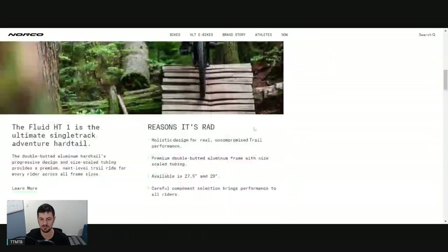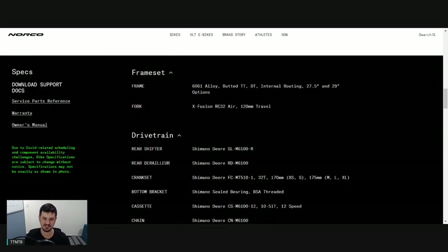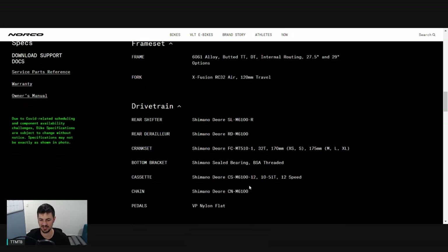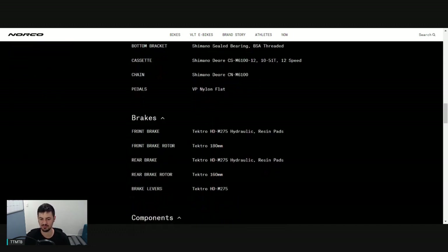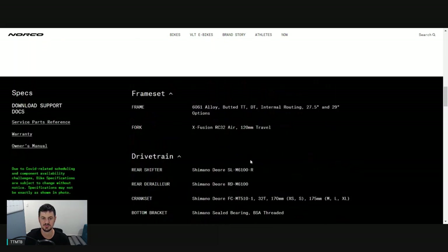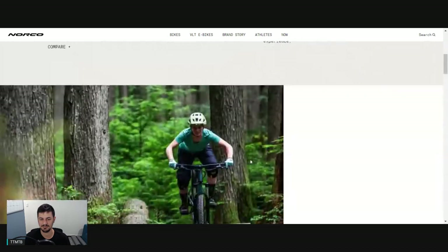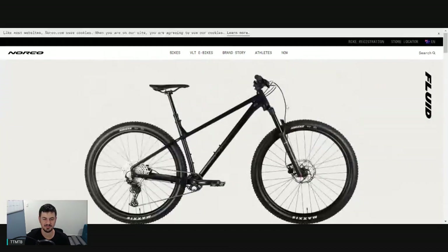You're getting a 1x drivetrain with that nice X-Fusion fork up front. X-Fusion is probably a better option for a lot of people in the US because X-Fusion parts are easier to come by there. Drivetrain-wise, you're getting proper Shimano 12-speed. Brakes are Tektros, so not necessarily the best brakes, but kind of expected at this price point. Other than that, pretty good all-round package - would be nice to see some slightly better tires, but it's not a bad package for the money if you're looking for a good trail hardtail. It'll definitely be up there in the top 10 I'd recommend in the market.